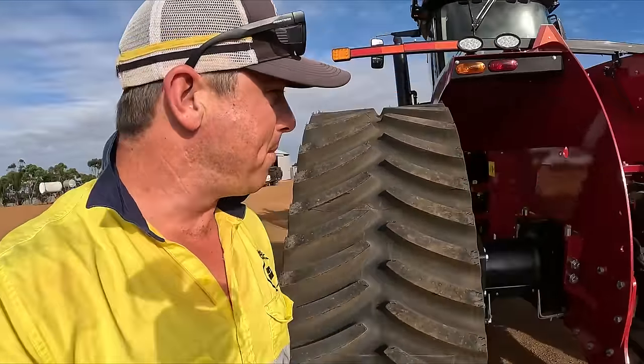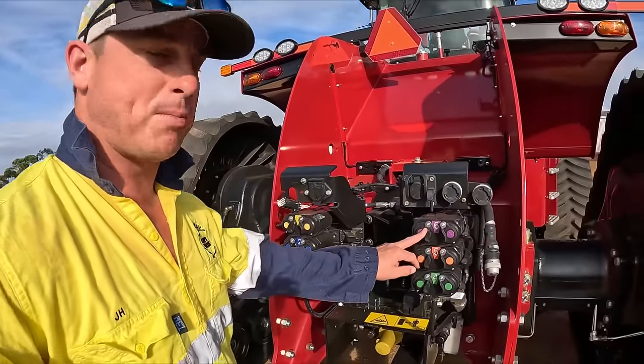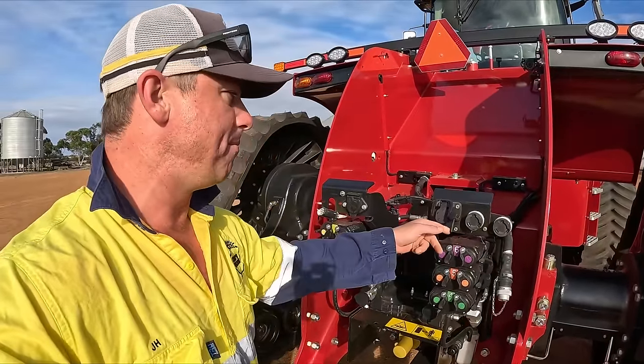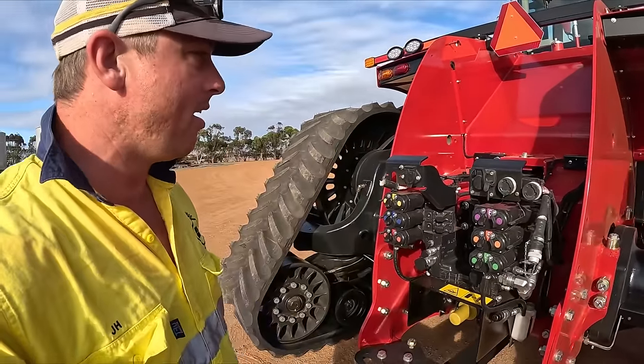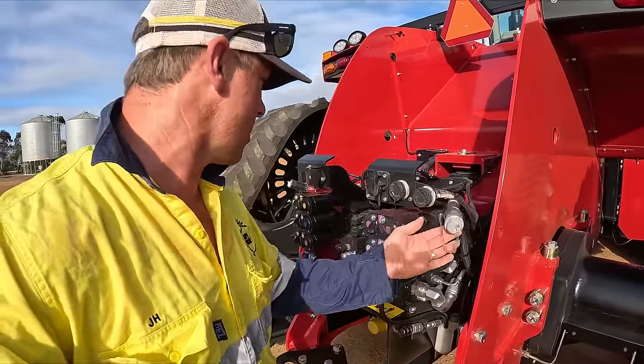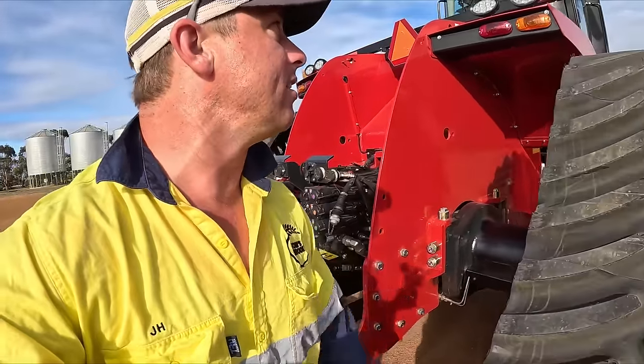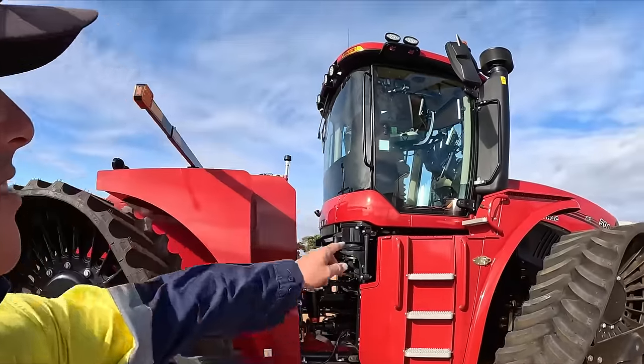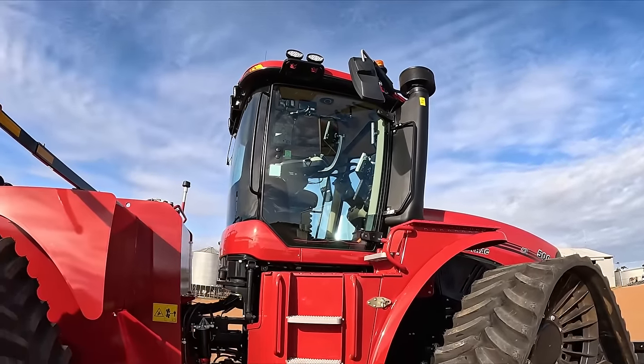As you go around the back, she's just pretty standard — just a normal tractor. Six points for your hydraulics. You've got all your standard isobus connectors and everything like that. That there is for our seeder. We'll have to adjust all the lights because all the lights are pointing just straight out, so they obviously need to be pointing back.